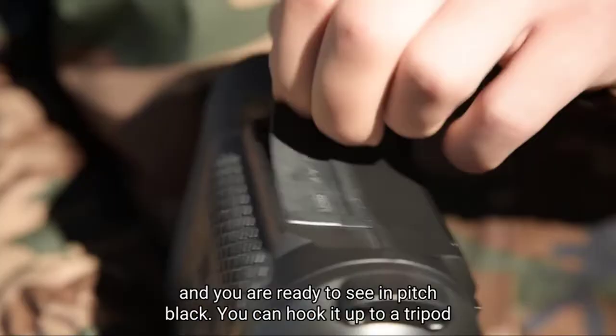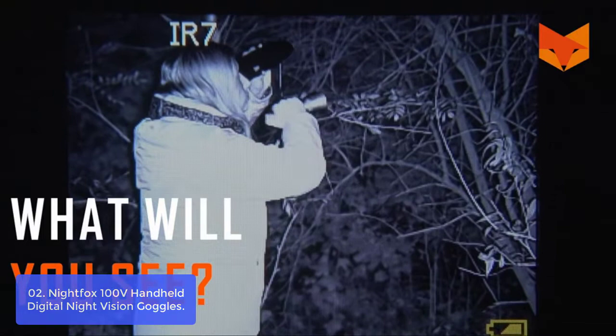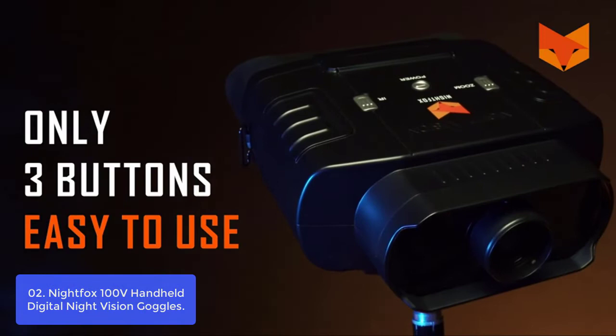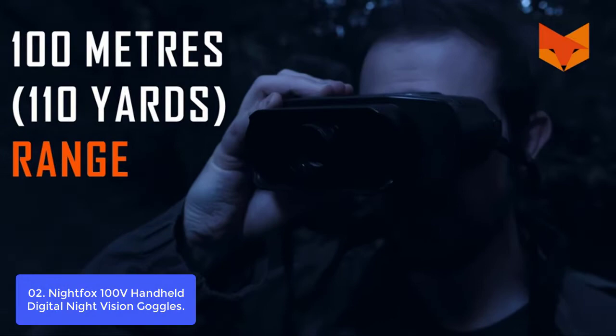List number 2: Nightfox 100V Handheld Digital Night Vision Goggles. The Nightfox 100V Handheld Digital Night Vision Goggles are the perfect tool for spotting animals up to and over 100 yards away. It features 3x optical magnification and 2x digital zoom, with a focus wheel at the front of the device that allows you to adjust the position of your subject perfectly. You won't have any problems mastering the use of these goggles — they're remarkably easy to take out of their case and switch on. They take 8 AA batteries, not included, and will last around 6 hours.